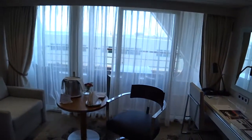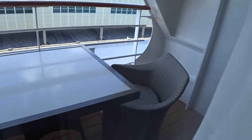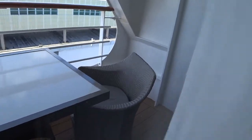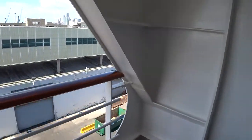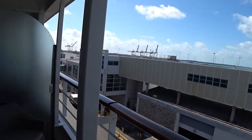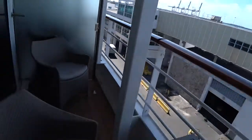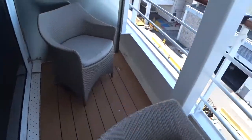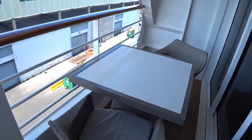Let's have a look out on the balcony. We're in Port Miami today, as you can see here. It's a slim balcony, but you do get three chairs and a dining table as well. You can have champagne breakfast out here on the balcony.